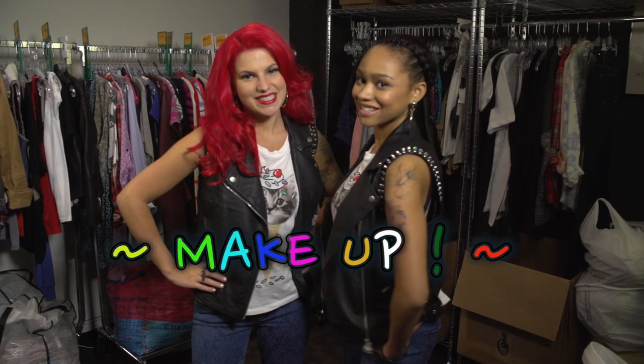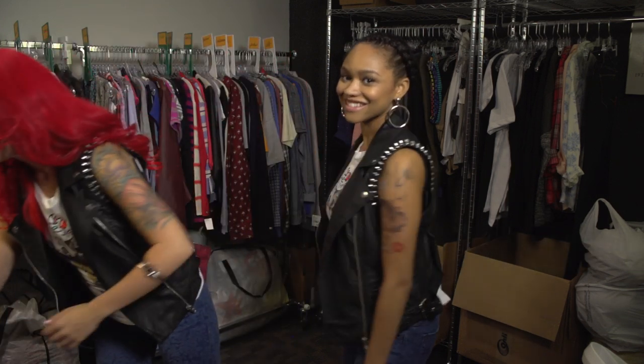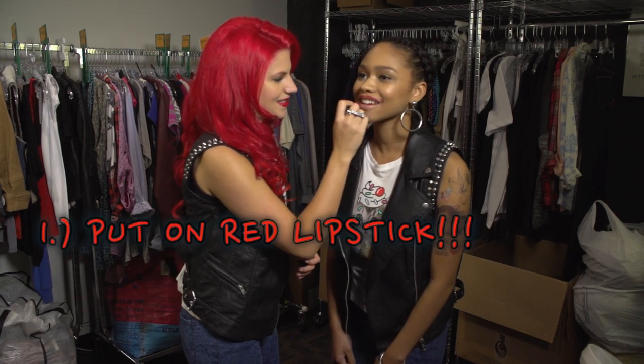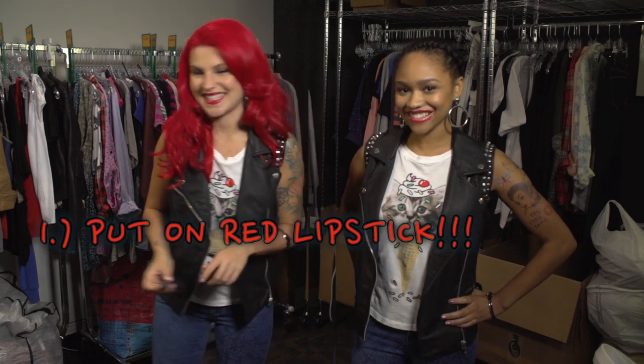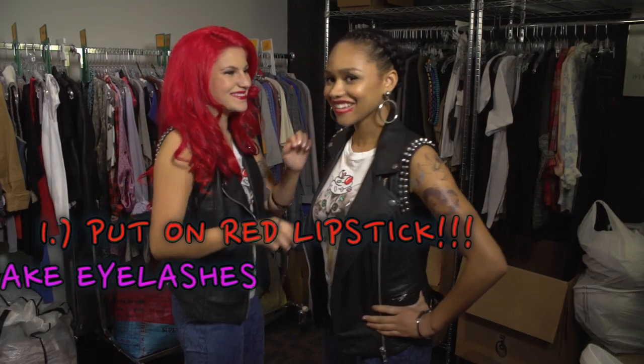Next, we're going to do a makeup portion. The first thing you need is red lipstick. Then you need fake eyelashes. I look great.